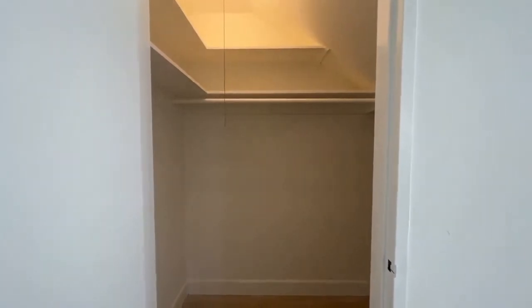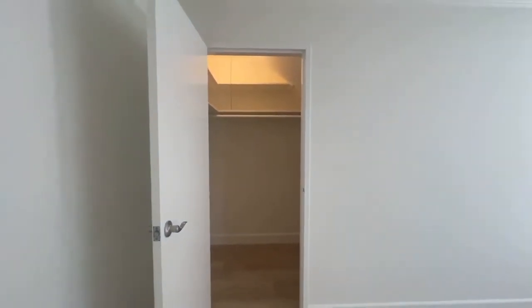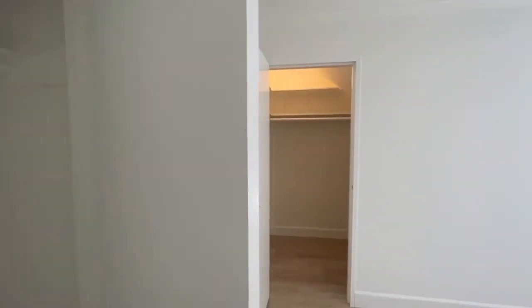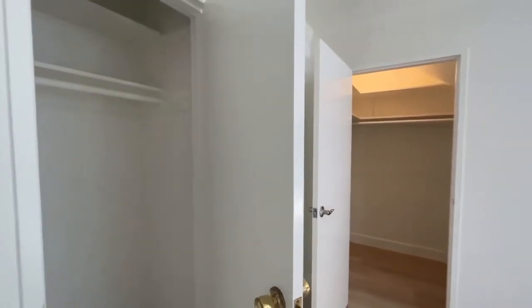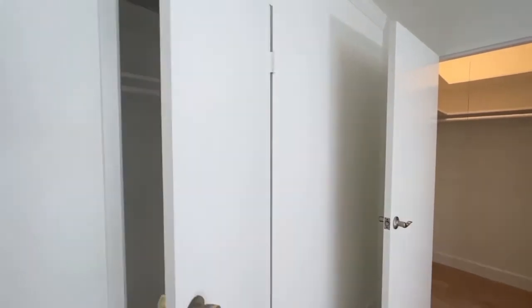We know that people are still working from home, so you've got the ability to store your items that you need in the unit, maybe even set up a little workstation in one of the bedrooms, and still have room to store everything. Just a nice feature. That was the first closet we showed you, and this is now another closet here. So right off the bat, we've got two closets in this unit.